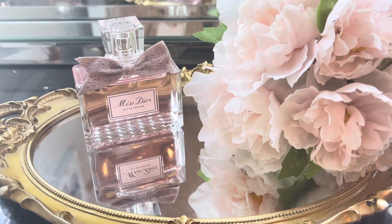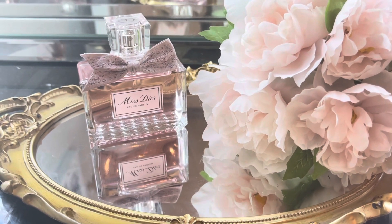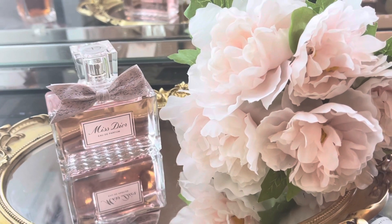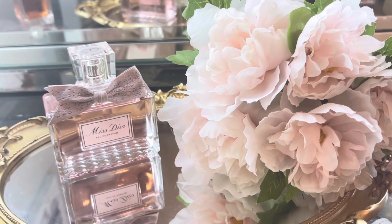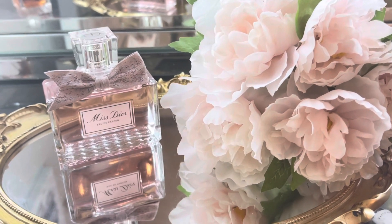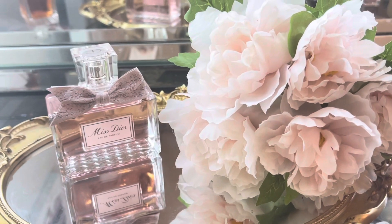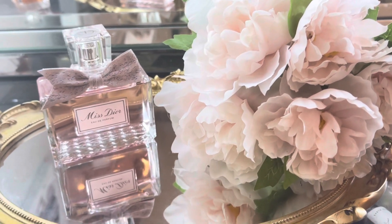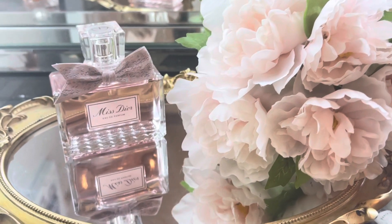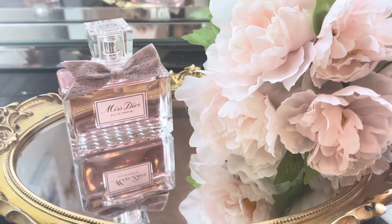It has no citrus notes in it like the other Mysticor fragrances do, but it is very young and definitely something different. I really like it — it's almost like a powdery candied rose. It's quite simple, but if you're looking for something for everyday wear, this is absolutely amazing.